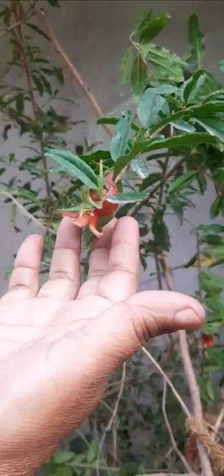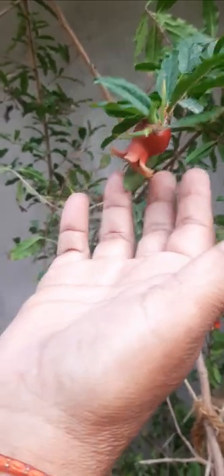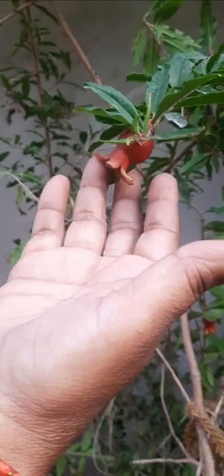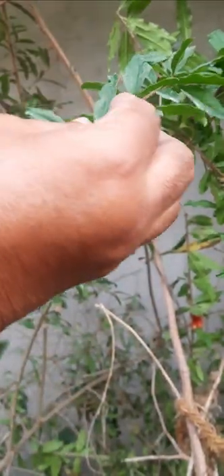Pomegranate tree. It is in a pot, but it is grown very high. Pomegranate is there. See, another pomegranate is there.